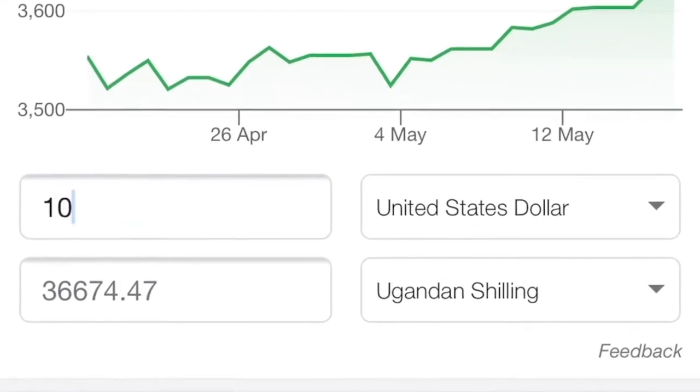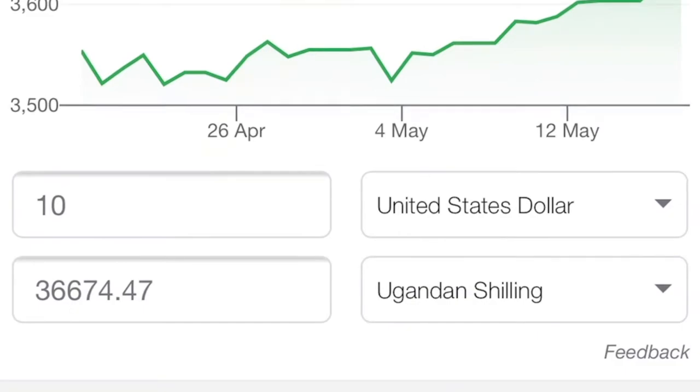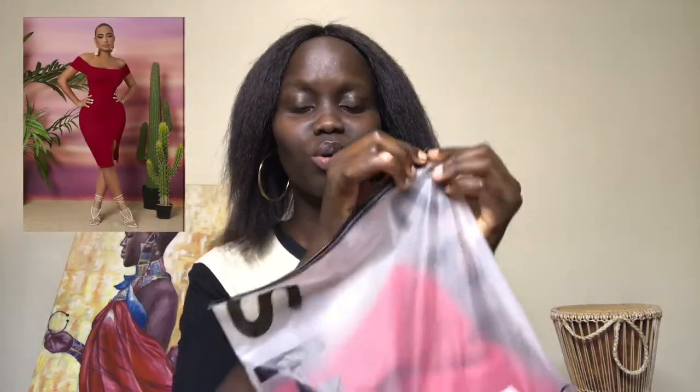The second outfit I got is this off-shoulder split hem bodycon dress. It was also $10, which is approximately 36,000 Ugandan shillings. The different colors available were black, red, blue, green, and orange, and I chose red.